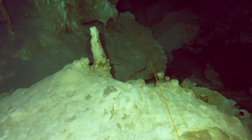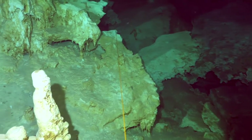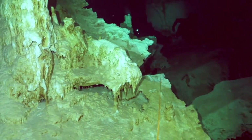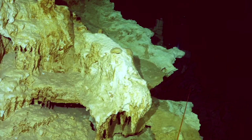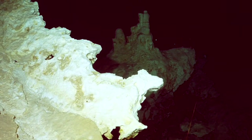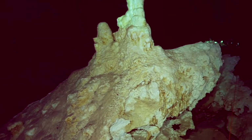Cenote water is often clear, as the water comes from rainwater filtered slowly through the ground and therefore contains very little suspended particle matter. The groundwater flow rate within a cenote may be very slow. In many cases, cenotes are areas where sections of the cave roof have collapsed, revealing an underlying cave system, and the water flow rate may be much faster — up to 10 kilometers or 6 miles per day.